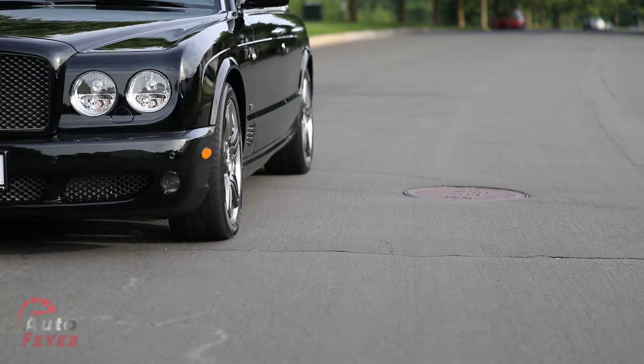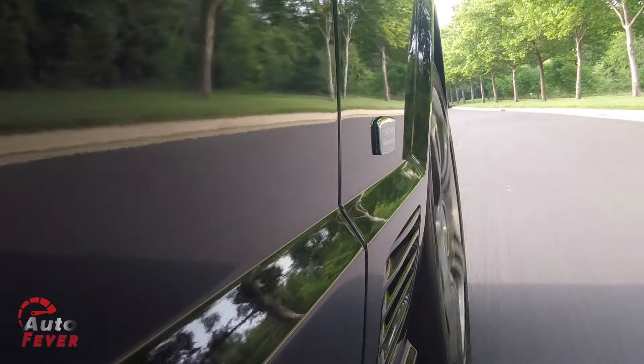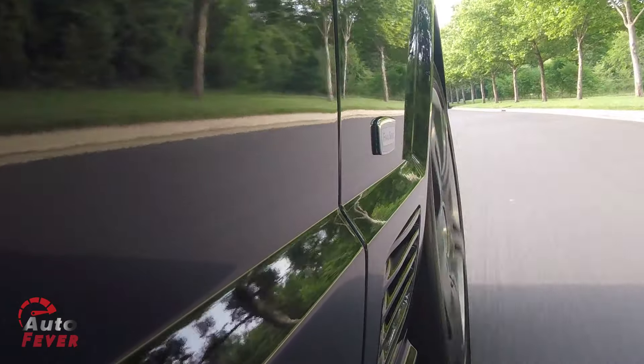Welcome to Auto Fever, everybody. My name is Ali, and I'm here with Louis today to talk to you guys about the magnificent car behind us — the 2009 Bentley Arnage Final Series.